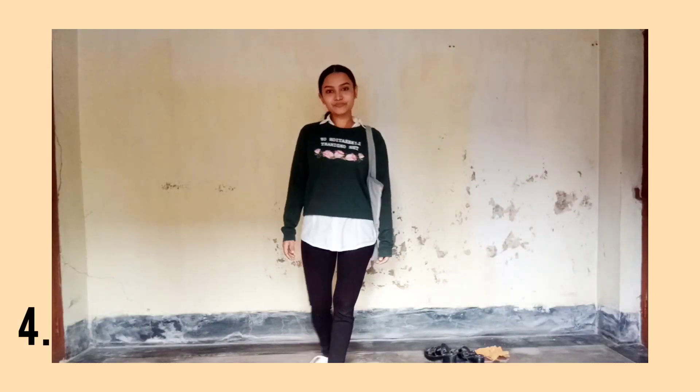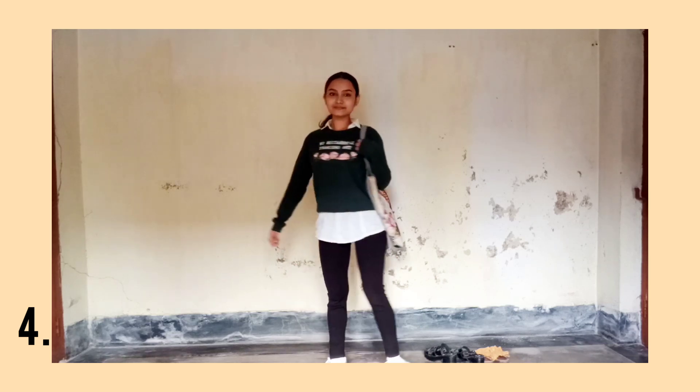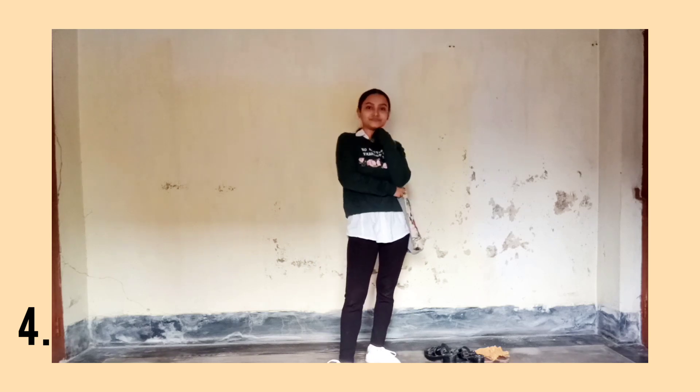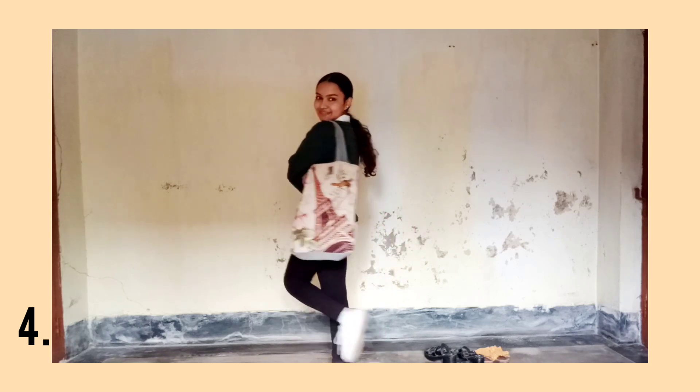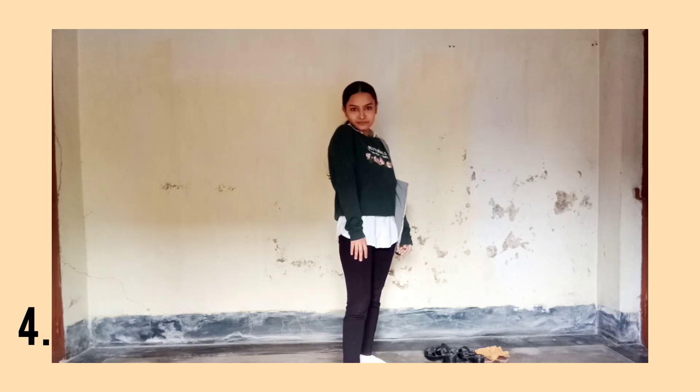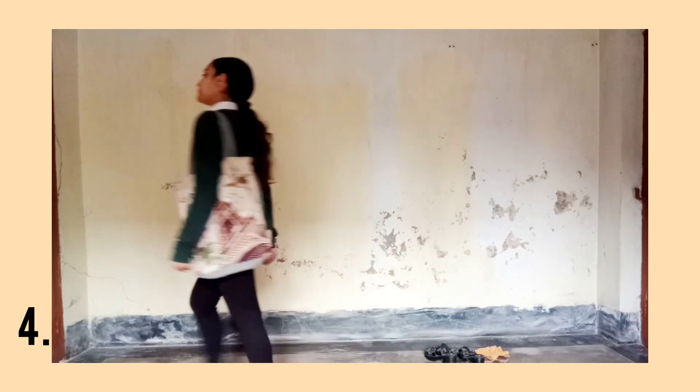Now coming to the fourth outfit, I have just changed to the green sweatshirt and the shoes. I was wearing block heels before; now I am wearing my sneakers again. This is totally inspired from Pinterest — actually, all of them are. And I have completed the look with a tote bag.